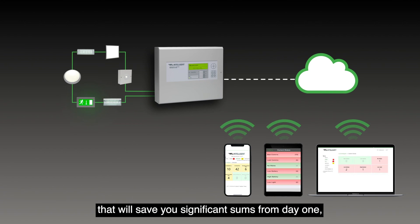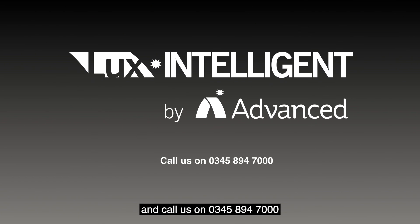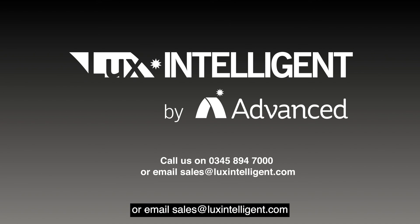Call us on 0345 894 7000 or email sales@luxintelligent.com.